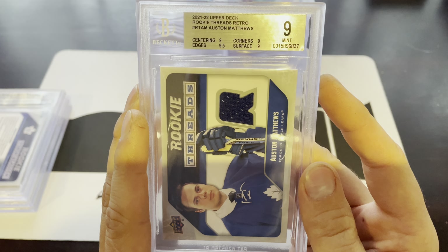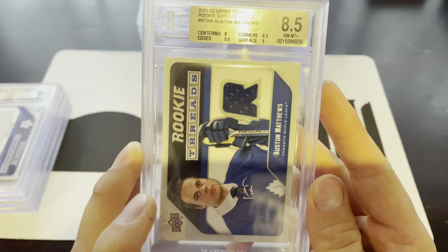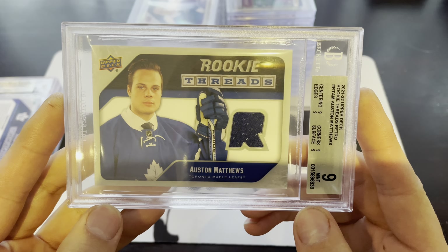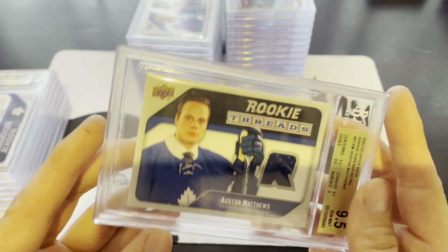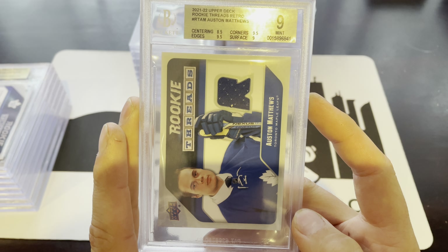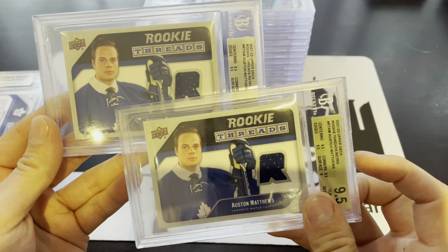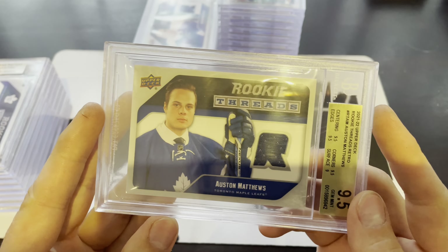Next up, another Matthews Rookie Threads — 9.5 on edges, 9 across the board everywhere else. We have another 8.5 with an 8 on centering, off to the right a fair bit. These are a bit thicker cards, and it's always tough getting good grades on thicker cards. We got another 9 — pretty decent, 9 across the board. Then a 9.5 with a 9 on surface and 9.5s everywhere else, pretty solid. Got another 9 with an 8.5 on centering — it doesn't seem like that much of a difference to drop from a 9.5 to an 8.5. We got another 9.5 surface, 9 and the rest 9.5s.